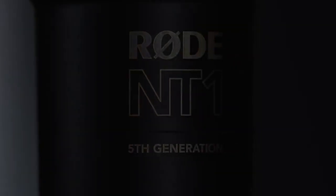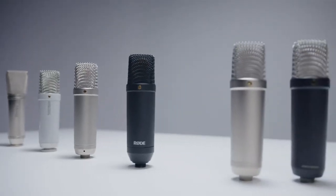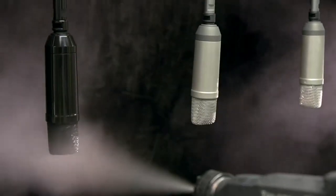It was our very first microphone and for decades has been our flagship studio condenser. This is the fifth generation of the NT1. The first generation was released all the way back in 1992, followed shortly after by the second generation. In the early 2000s we released the iconic NT1A, the 10th anniversary edition, which is still in the range today, alongside the current black NT1 released in 2014, which featured a complete ground-up redesign and is a true modern classic.